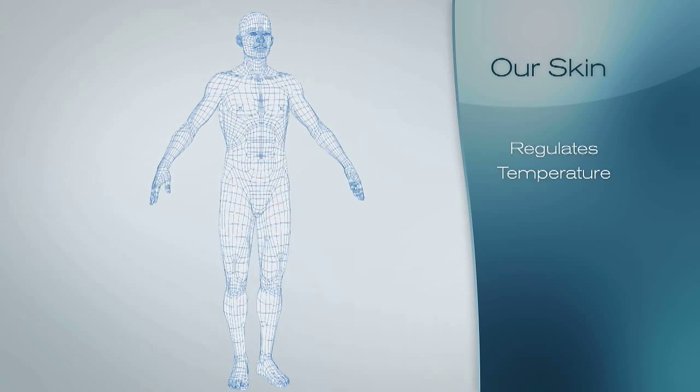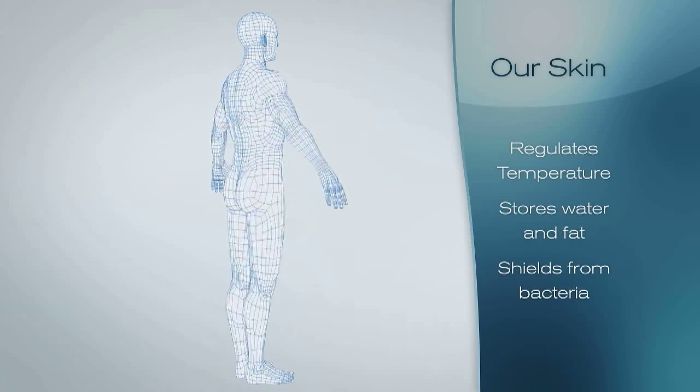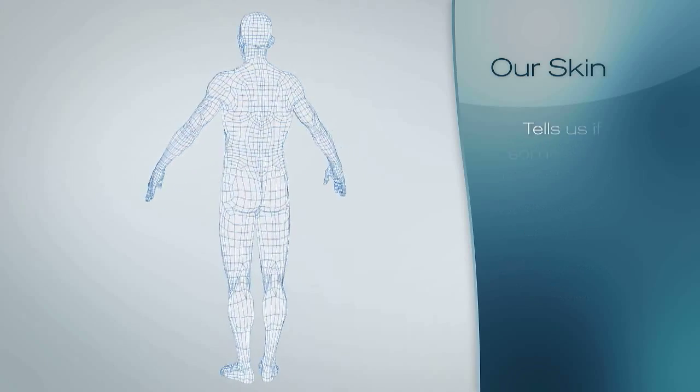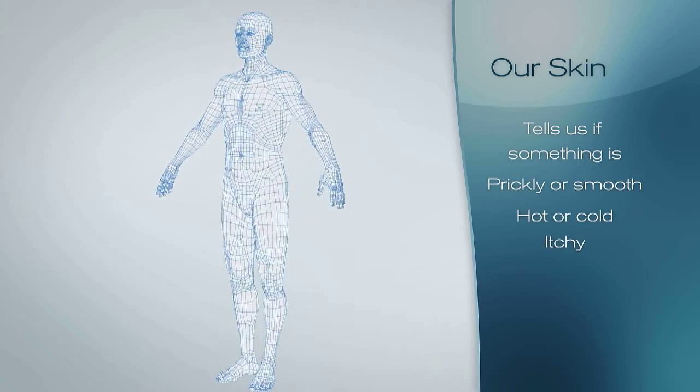Our skin regulates body temperature, stores water and fat, shields us from bacteria, and it's one of our most important senses, telling us if something is prickly or smooth, hot or cold, or if we are itchy, hurt or burnt.